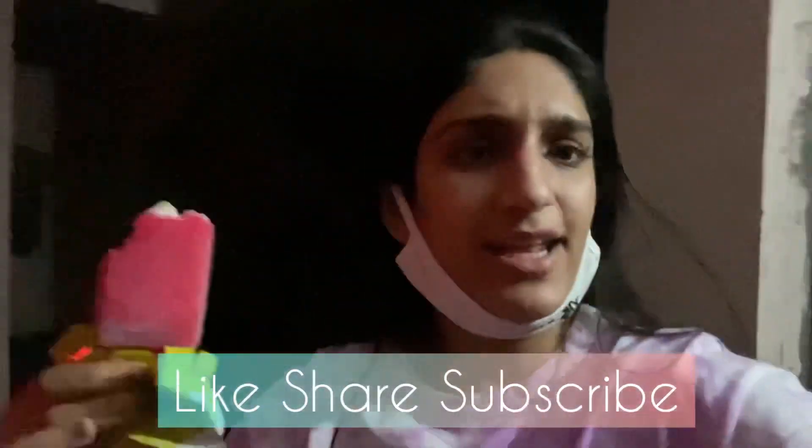So guys, we are back home. It was really nice. I hope you guys enjoyed it — if you did, make sure you subscribe, like, share, and I'll see you next week. Bye!